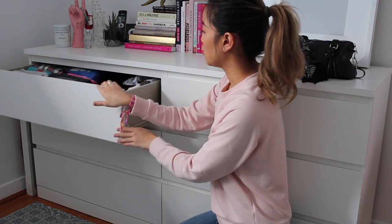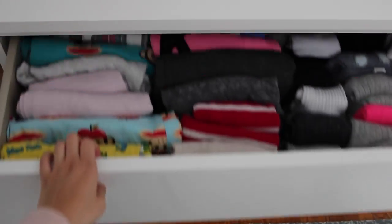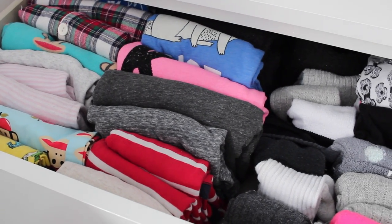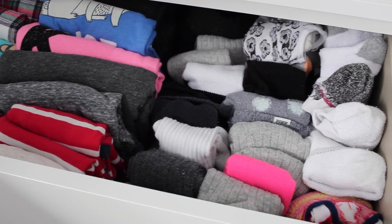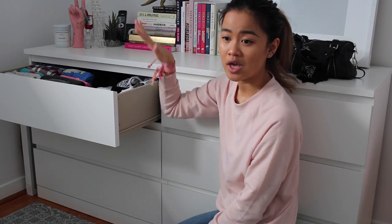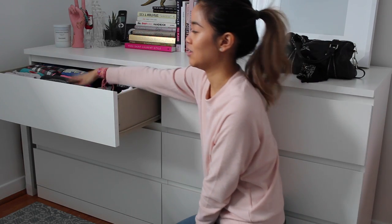So this is the first drawer — it's my lounge drawer. I pretty much have all my pajamas in here. As you guys know I really like matching sets, so quite a few of these are matching pajamas. I also have my socks in here: long socks, thick socks, ankle socks. Those who know me really well know that I really like wearing socks to bed, so it makes sense to have these two things together.